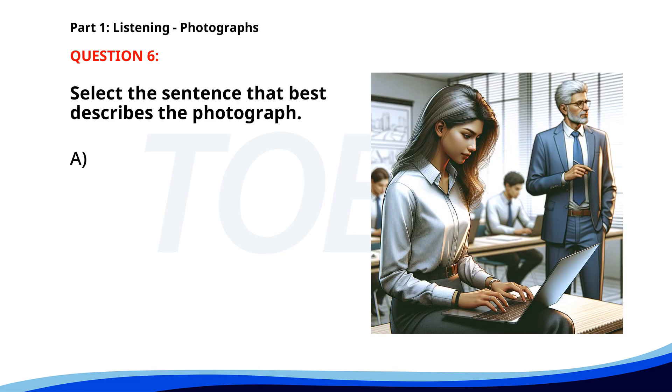Number six. A. Workers are fixing equipment in a factory. B. Some people are having a meeting outdoors. C. A group of tourists is visiting a historical site. D. A woman is working on her computer in a meeting room. The correct answer is D: A woman is working on her computer in a meeting room.